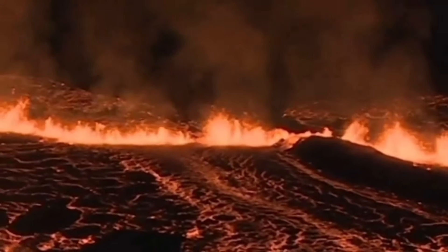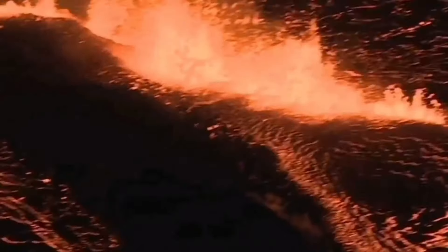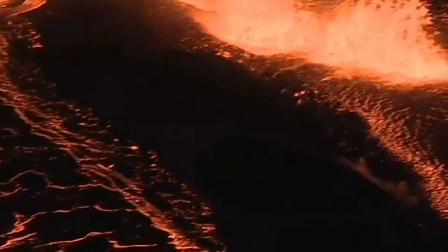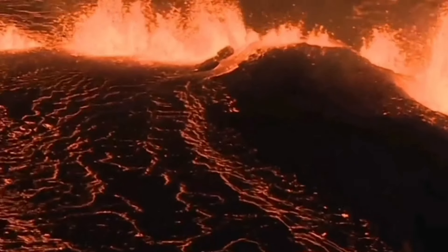The first Sundhnúkur eruption in the area of the Svartsengi volcanic system was quite fast relative to the others. The second one, the Grindavík-Hagerfeld one, was also fast but relatively smaller in volume. And the current one was the fastest.